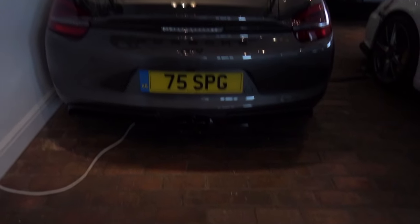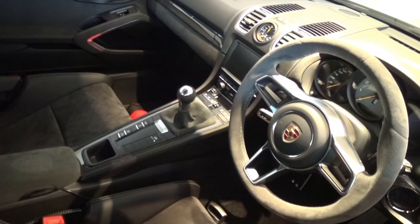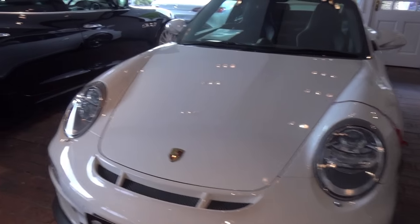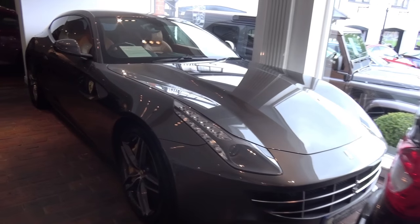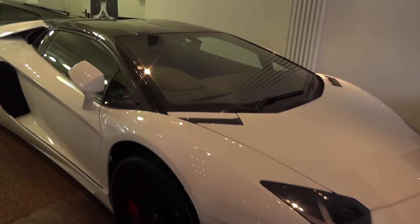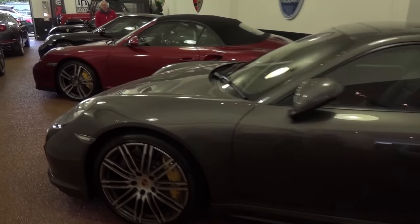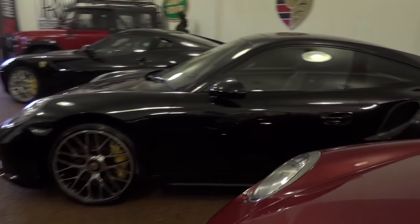Very nice — another Cayman GT4. 911 GT3. And then there's a nice FF here as well, which just looks unbelievable. And then we go through to another area — a few Porsches. Turbo S, a big Turbo, and another Turbo S.